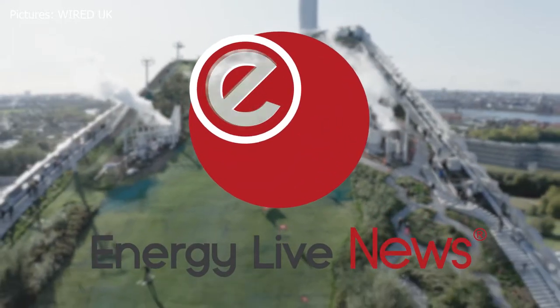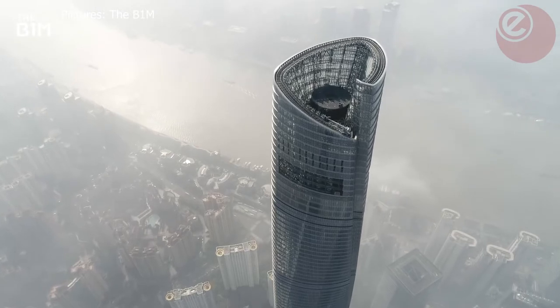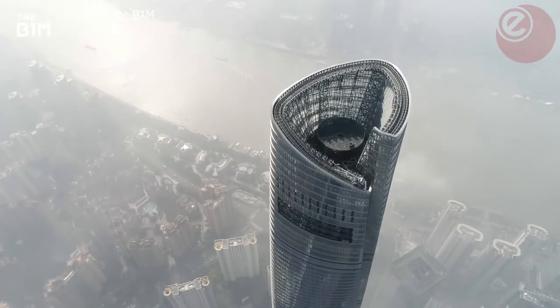Welcome to the Energy Live News Top 5. Today we will be looking at the top five greenest buildings in the world.